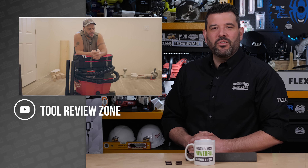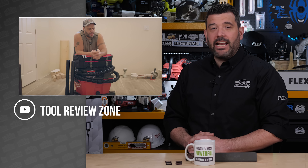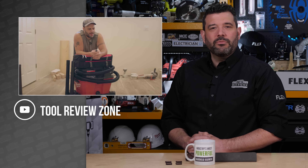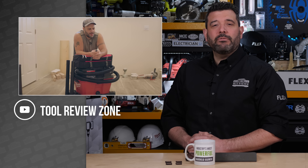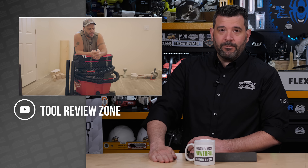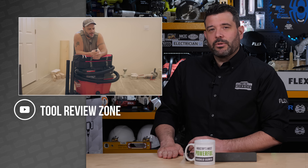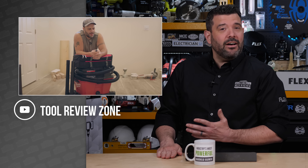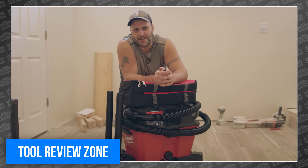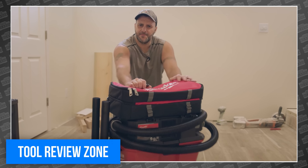A while back, Milwaukee invited a few of us out to Wisconsin for the unveiling of their new line of 18 and 36-volt wet-dry vacs, and we were excited to run into Clint from Tool Review Zone, who even took the time to shoot some fun footage with us. Unfortunately for Clint, all four of his SD cards were stolen on the way back — and as a video guy, that's really painful. But fortunately, Milwaukee just sent him a vac of his own and the entire air tip lineup for him to put to work, and this time we all get to enjoy the footage.